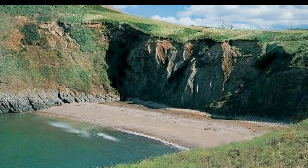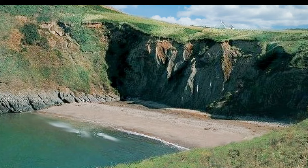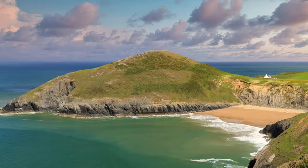Another favourite of mine is Mont Beach. It's a sheltered sandy cove owned by the National Trust. Overlooking the beach is the Church of the Holy Cross, an example of a medieval sailor's chapel of ease. The present building is probably 14th century.